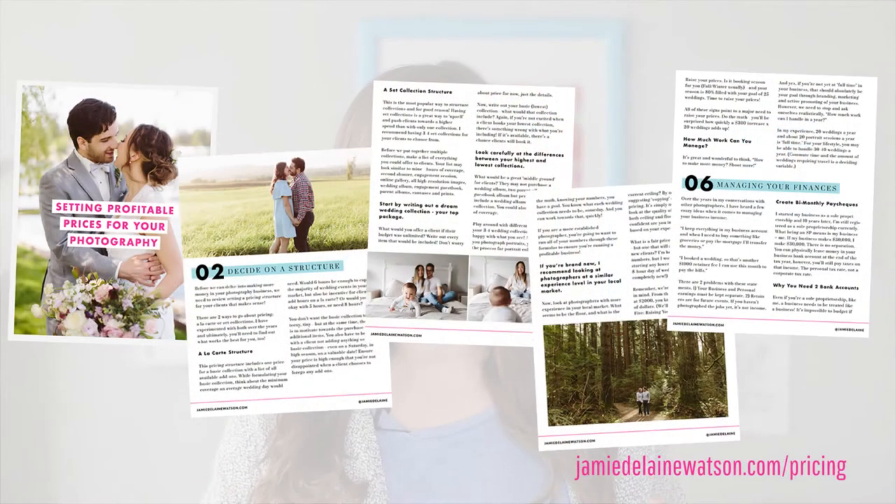If you'd like to learn more about pricing in your photography business, I have a free guide just for you. If you head to jamiedelainewatson.com/pricing, you can download a multi-page pricing PDF that will lead you through more of what I'm talking about today in more detail. So let's get into the specifics of actually how to create packages for your photography business.